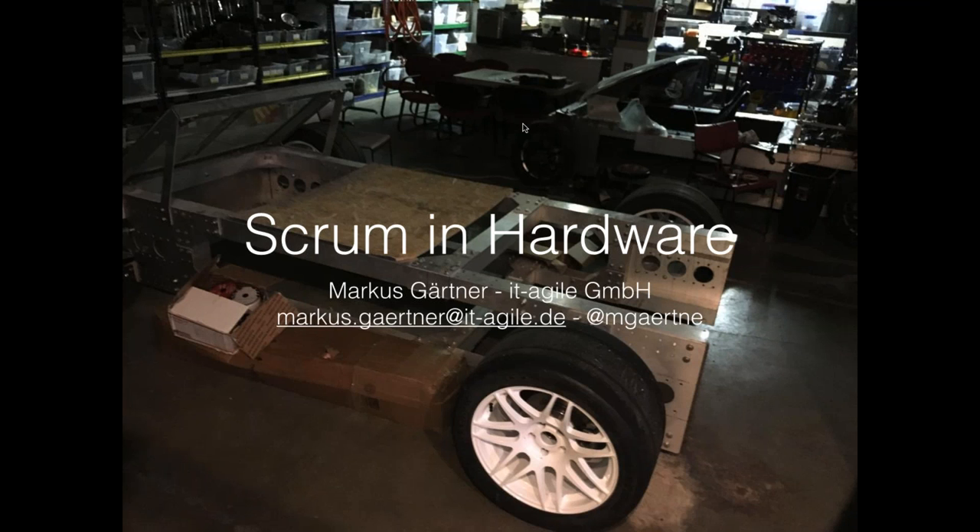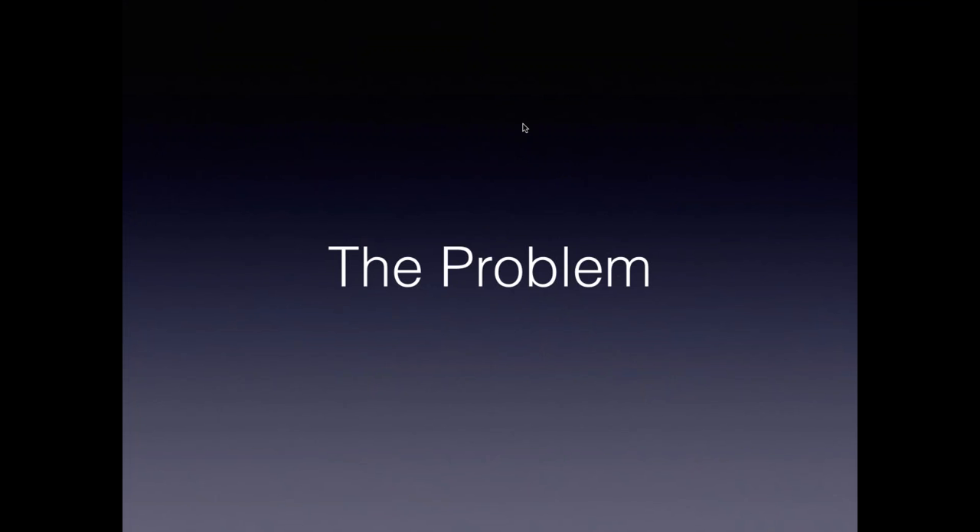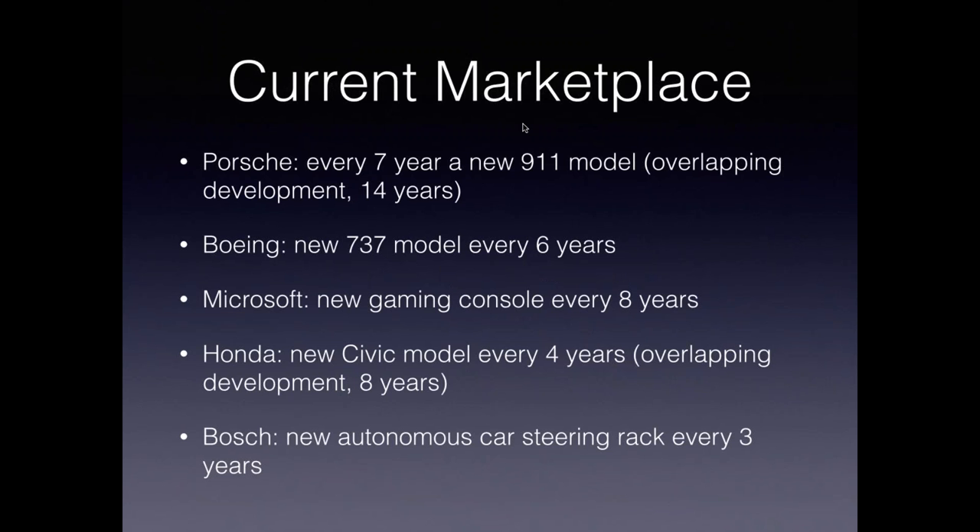So, what's the problem? Why would anyone try to apply Scrum to the hardware world? Well, the current marketplace looks like this: Porsche releases every seven years a new 911 model with overlapping development totalling 14 years for each model. Boeing has a new 737 model every six years. Microsoft releases a new gaming console every eight years. Honda has a new Civic model every four years with overlapping development of eight years.